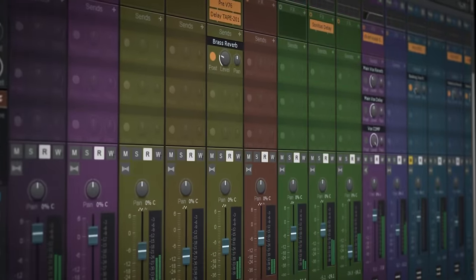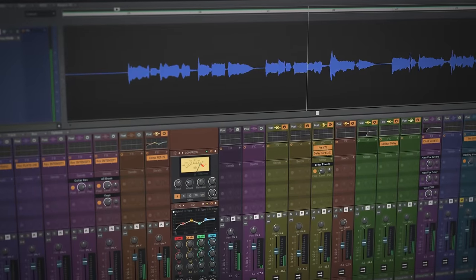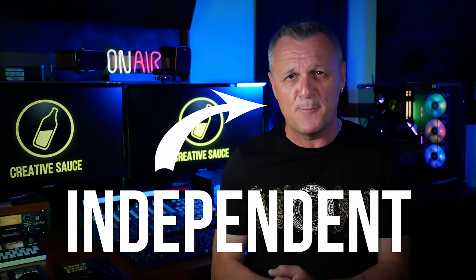You've probably heard that Cakewalk by BandLab is free music production software, but the free part may actually be the thing that makes you nervous. Hi folks, I'm Mike. If you're unsure about whether to use Cakewalk for music production, listen on because I'm going to give you five reasons why I think you should. I'm also going to be revealing a completely new free product to complement Cakewalk. By the way, I'm not connected to BandLab in any business sense, so everything you're going to hear is my complete honest and independent opinion.